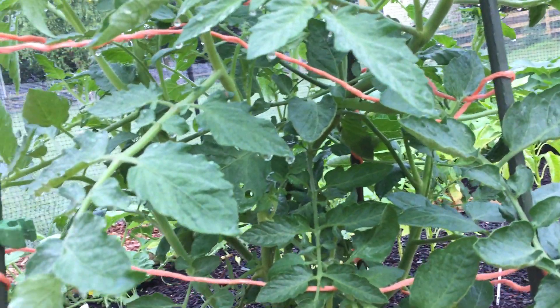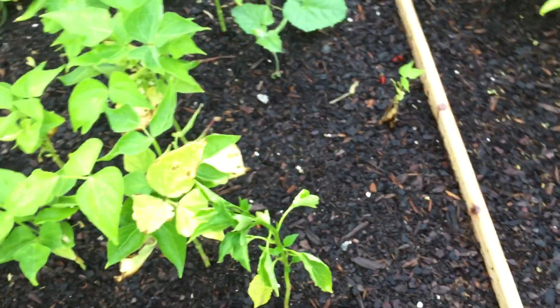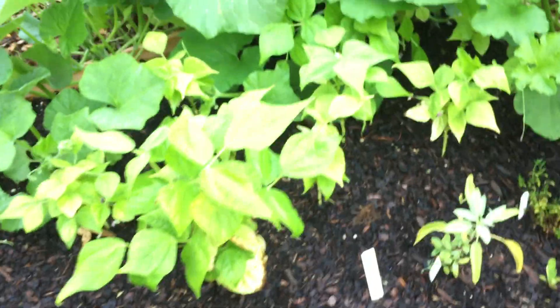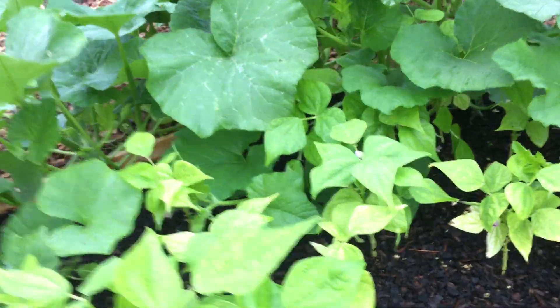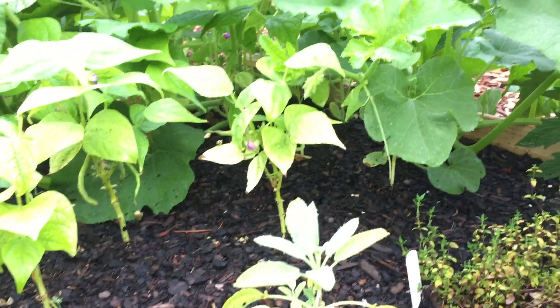This one's the butternut squash. It has really interesting growth — it's not really a bloom, it's kind of hollow. Hopefully it has flowers and produces fruit. I've never grown this before, so I don't know what the flowers are supposed to look like. These long guys are the little sugar pie pumpkins. I may have to move one so it doesn't climb up the cage.